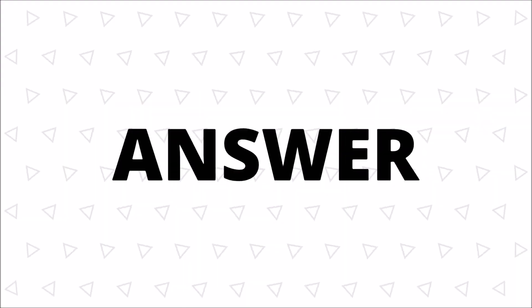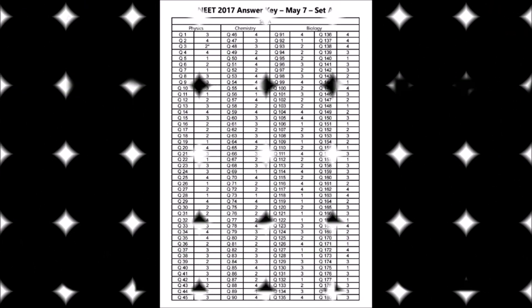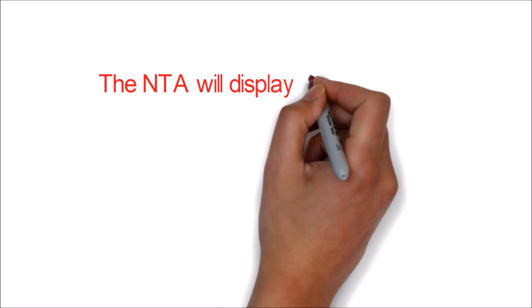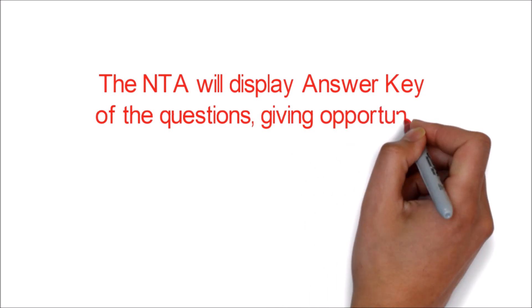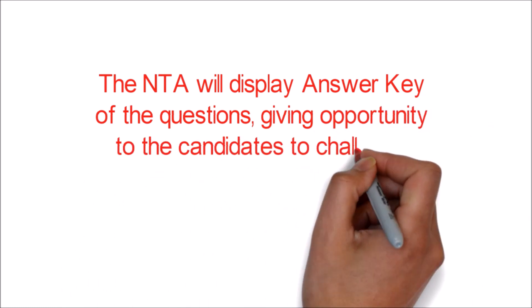Now we will discuss about the display of answer key for challenge. The NTA will display the answer key of the questions, giving opportunity to the candidates to challenge in case of any doubt in the answer key on the official website of NTA NEET.